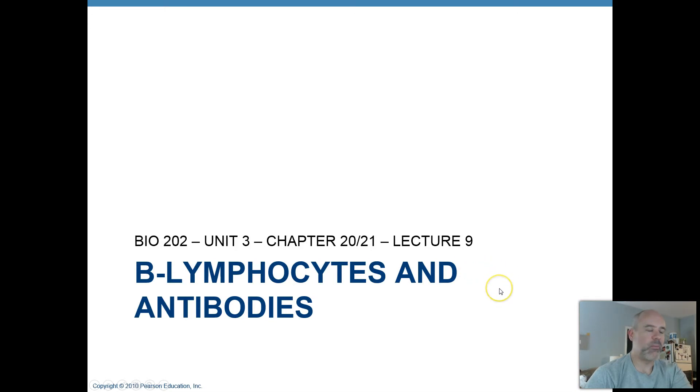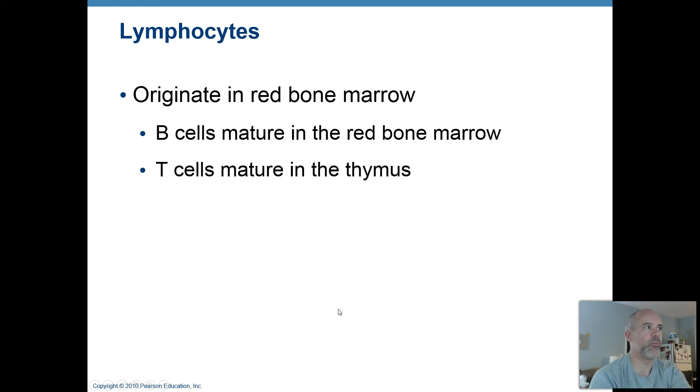Lecture number nine — we're going to talk more about B lymphocytes and the antibody weapons they wind up making. To review: lymphocytes, like all blood cells, originate in your red bone marrow. B cells become fully mature there, then enter the blood and move into your lymphatic tissues — your lymphoid organs like your lymph nodes, tonsils, and spleen.